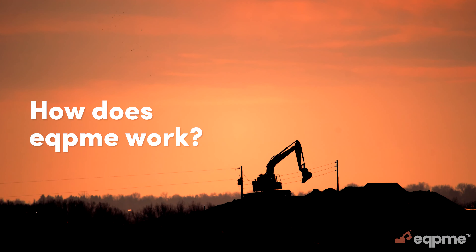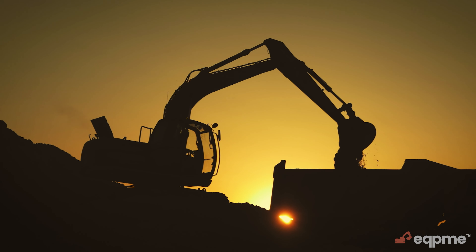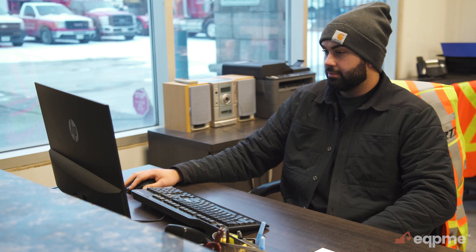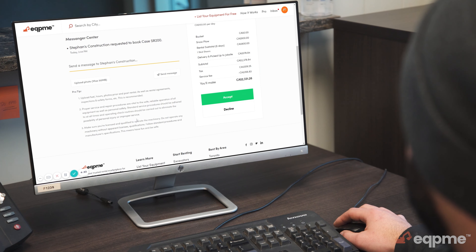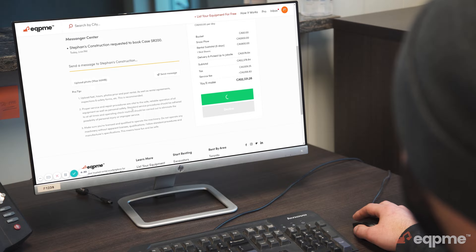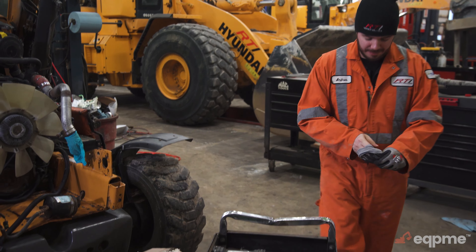How does it work? There are two sides to EquipMe, which operates like a car sharing platform for the construction industry. Equipment owners can create a profile, listings, select pricing, availability, and arrange transportation in their very own online storefront with flexibility and ease.